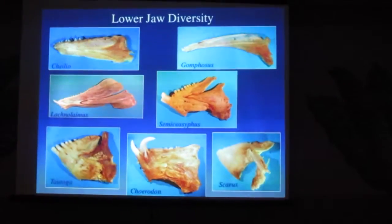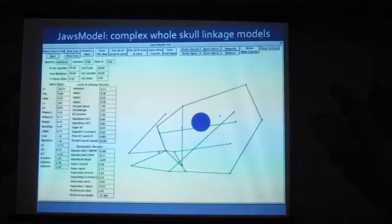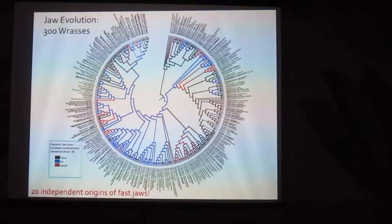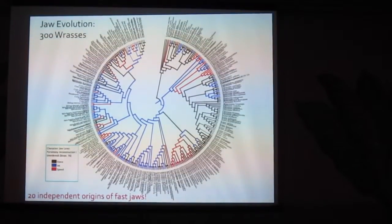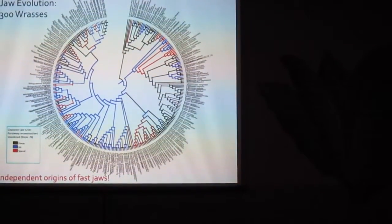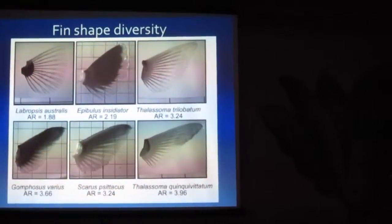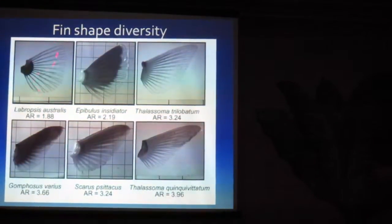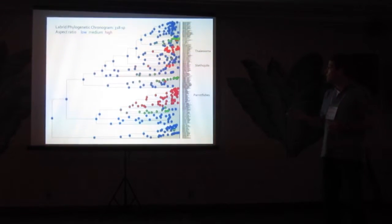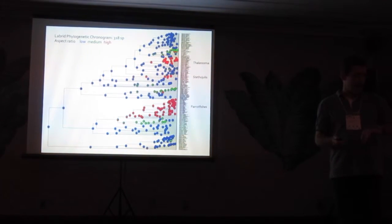What else can we do with big trees? We can map jaws and biomechanics onto them. These are lower jaws from wrasses - they can be forceful, fast, or intermediate. Mapping that on a tree of 300 wrasses, we can see that fast jaws for capturing evasive prey have evolved at least 20 times independently. We can also look at fin shape diversity - working with Brett Hale and Melina Hale. High aspect ratio fins are used for flying through the water, while paddle-shaped fins are used for rowing. Mapping that onto this phylogenetic tree among labrine species, you see about 14 independent evolutionary events of high aspect ratio fins.